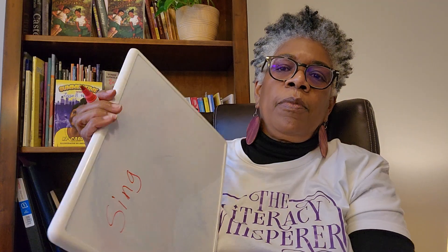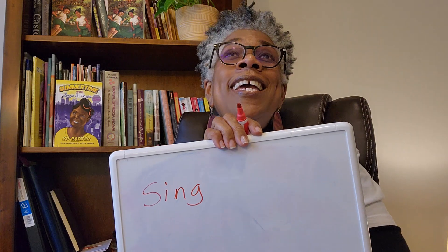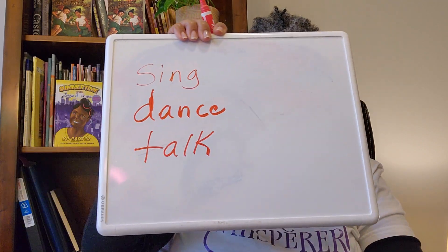Let's give some examples of verbs. Here's one: sing. Lift every voice and sing! Here's another action verb: dance. I bet a lot of you out there are good dancers. Here's another action verb: talk. We've been doing a lot of talking together.